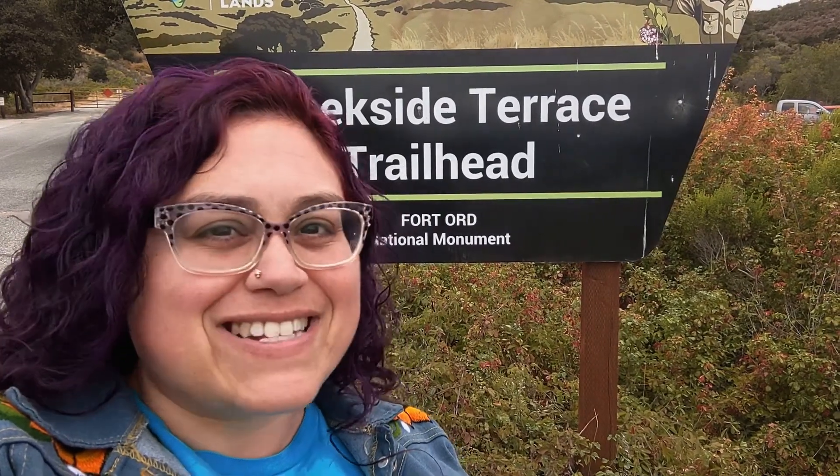Hey members, and welcome back to Virtually BGC. Miss Nikki here, and today I'm at the Fort Ord National Monument Trail, and we're going to go ahead and take a little bit of a hike. Come join me!